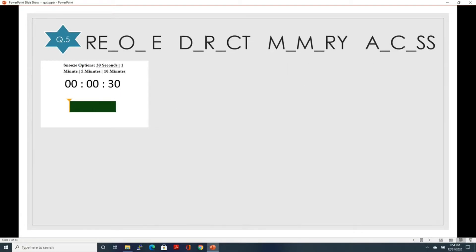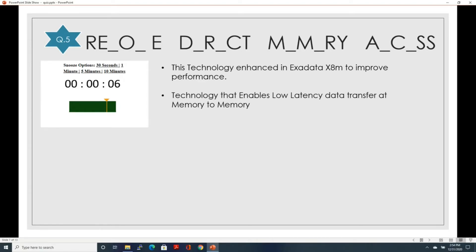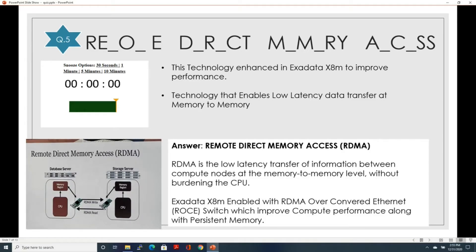Let's go to question number five — a term containing four words. The first clue: this is a technology enhanced in Exadata X9M to improve performance, different from persistent memory. The second clue: this technology enables low latency data transfer at memory-to-memory level. The answer is remote direct memory access, also called RDMA. RDMA is a low latency transfer of information between compute nodes at the memory-to-memory level without burdening the CPU. Exadata X9M is enabled with RDMA over Converged Ethernet, also called RoCE, which improves compute performance along with persistent memory.